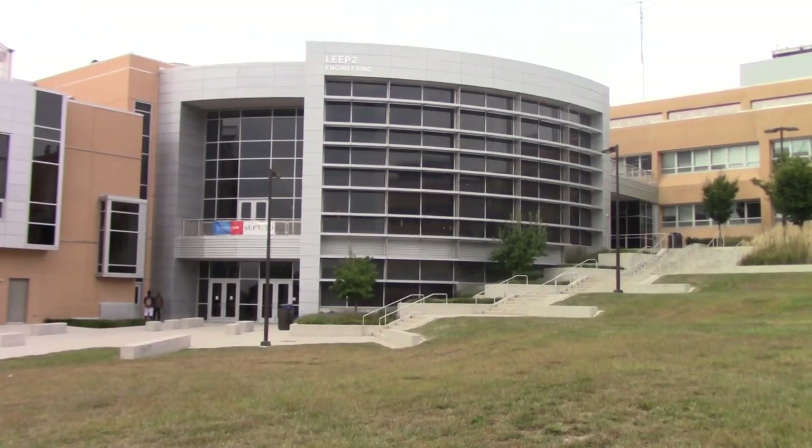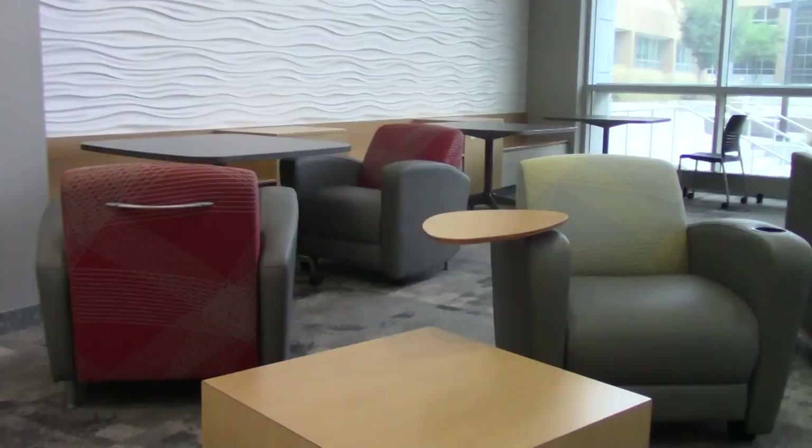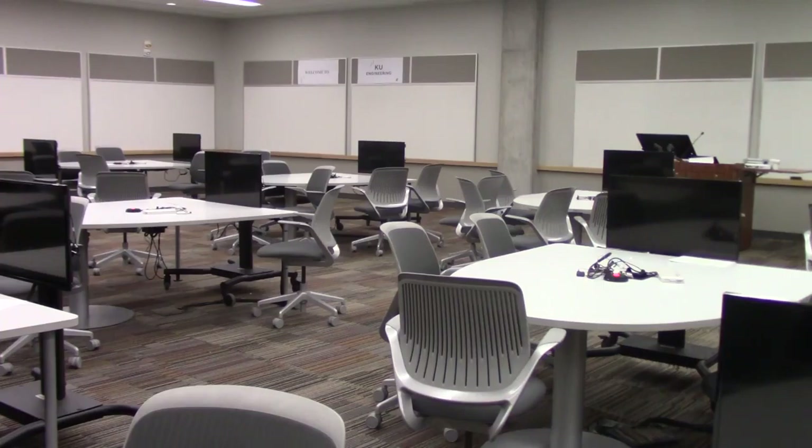LEAP is the newest engineering building and that's where pretty much all of my classes are now. It's really nice. In engineering there's a lot of group projects, so the way it's set up is there's a bunch of round tables with a TV screen at the end of every table, so you don't have to look at a PowerPoint on a wall on the opposite side of the room.